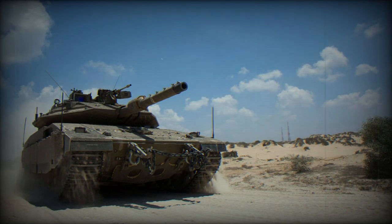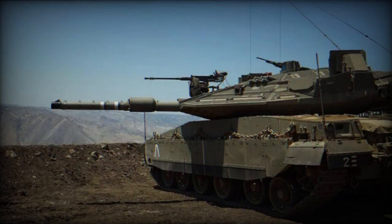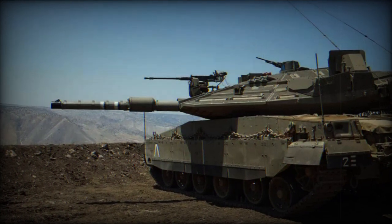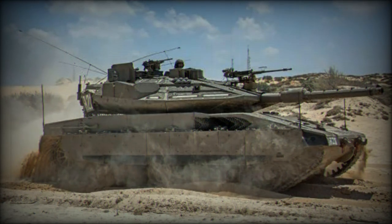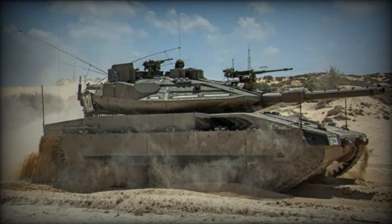Drawing on the expertise gained from the creation, refinement, and manufacturing of its predecessors — the Merkava MK-1, MK-2, and MK-3 main battle tanks — Israel unveiled the enhanced Merkava MK-4. The Merkava-5 represents a further upgrade of the Merkava-4, incorporating advancements in armor protection and digital warfare capabilities.